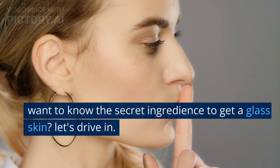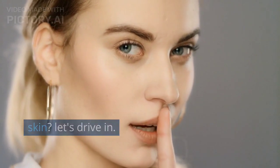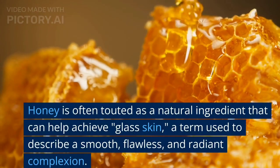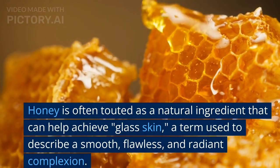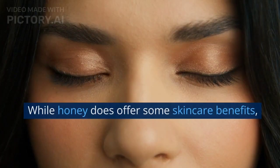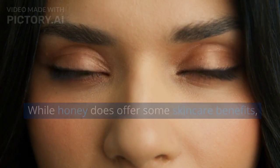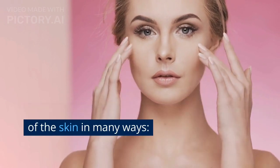Hello viewers. Want to know the secret ingredients to get a glass skin? Let's dive in. Honey is often touted as a natural ingredient that can help achieve glass skin, a term used to describe a smooth, flawless, and radiant complexion. While honey does offer some skincare benefits, it can contribute to improving the appearance of the skin in many ways.